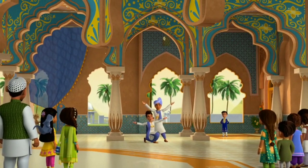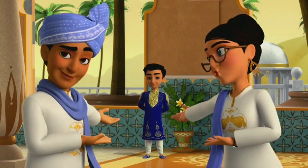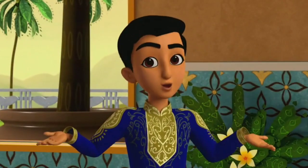Look who we have here. May we present His Highness, Crown Prince Veer — the future king of Junker! Hello, everyone.